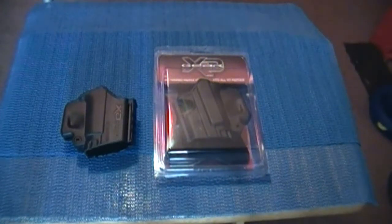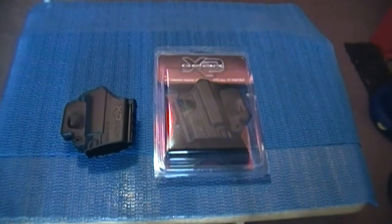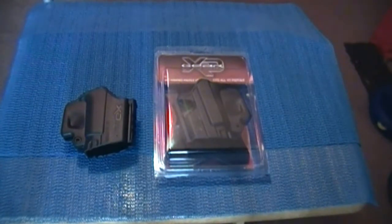Hey everybody on YouTube. Not too long ago I did a video of my newest semi-automatic pistol, picked that up from Springfield Armory — it's the XD45 ACP subcompact. Really happy with this purchase. I really like the way the gun shoots, I like the functions and just the action of the gun. It's a really great purchase.